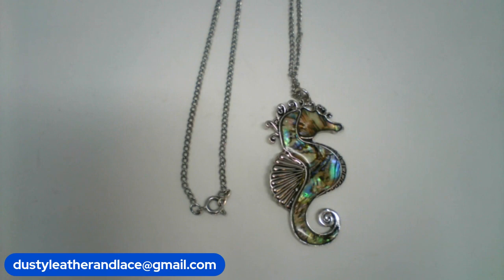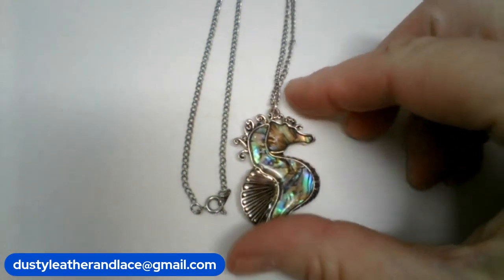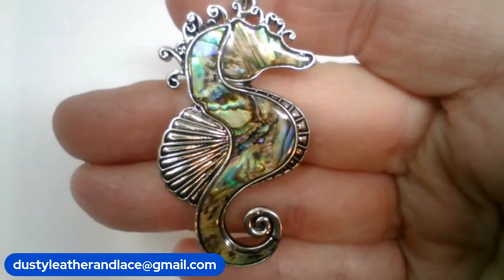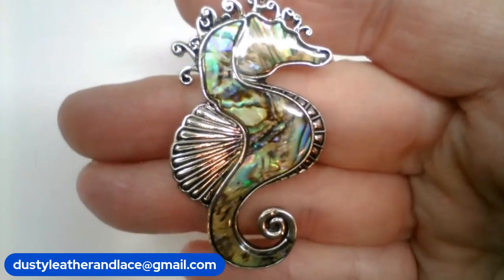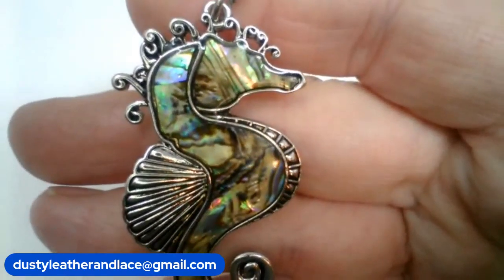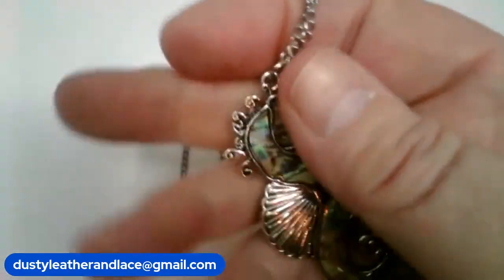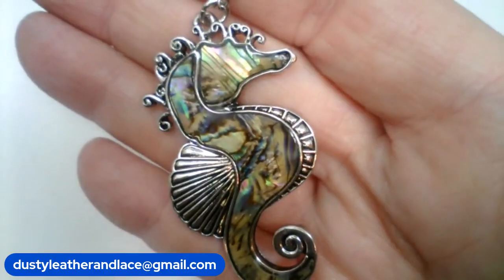Number nineteen — a cute vintage abalone pendant seahorse necklace. The chain is 18 inches, the pendant is 2 inches — really pretty abalone cute little seahorse. Number nineteen, $14.